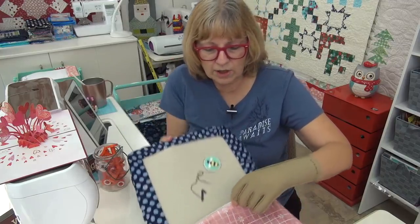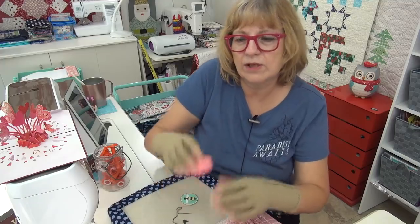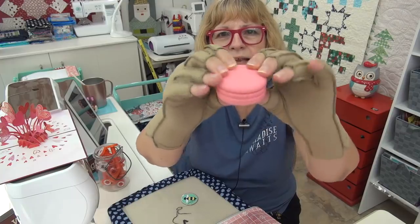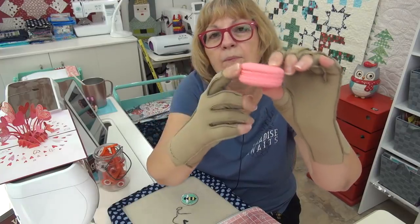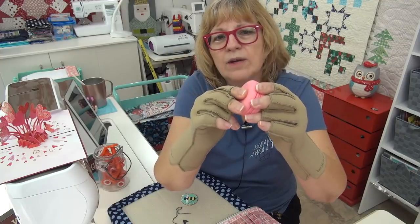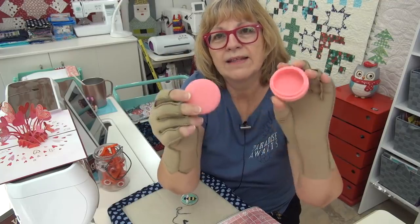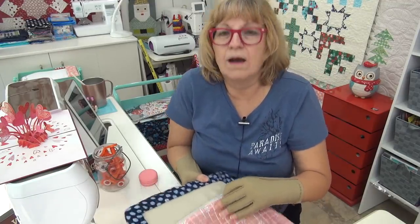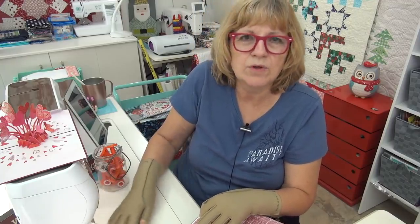Yesterday when I was talking about the macaroon holder, several people said you could put a thimble and a needle — on a little piece of wool felt — in there. That would be fantastic. So back when I can start hand work again, which I think I'm going to try soon, the fingers wear out quickly. Right now I'm using a lot of my energy just typing things.